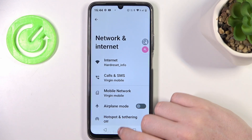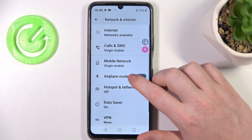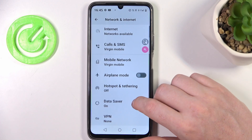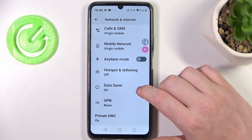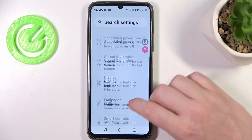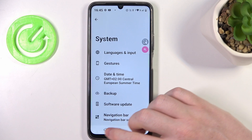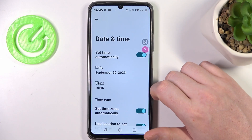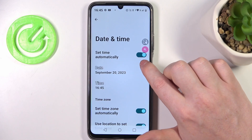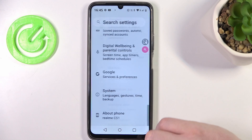Next, make sure that your airplane mode is off. When it's on, it might cause problems with the network and you might not receive calls. There's also an option to enable automatic date and time settings. You can do this by scrolling down to System, Date and Time, and making sure that 'Set time automatically' is enabled — otherwise you won't be able to receive any calls either.